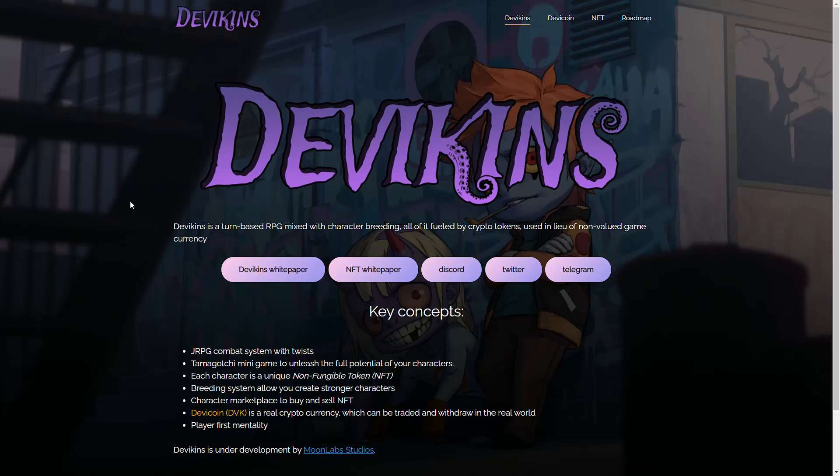Guys, the DVK price went up from around $0.014 to $0.030 in just one night. I'm pretty sure you guys are all excited about the DVK price increase because we can buy more NFTs from the coming pre-sale. Now let's check Sergio's update on how to purchase in the Devikins shop.